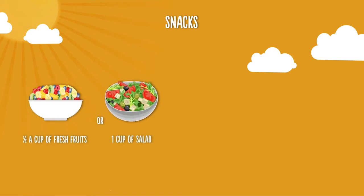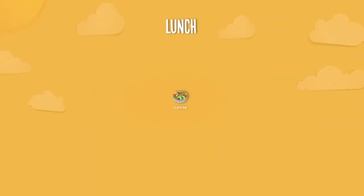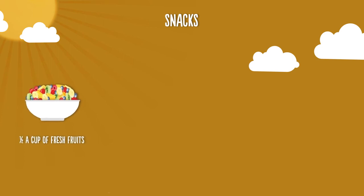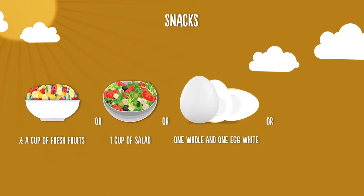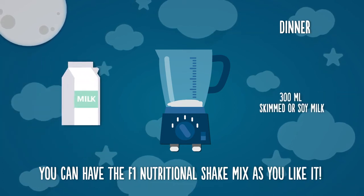For healthy snacking, you can have half a cup of fresh fruits, one cup of salad, one whole egg and one egg white, and a handful of nuts. At dinner, you can have the F1 Nutritional Shake Mix as you like it.